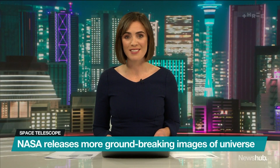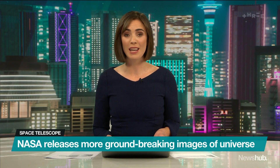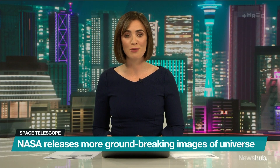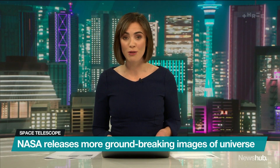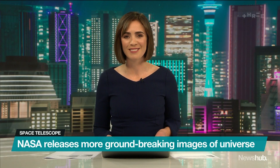More spectacular images from NASA's groundbreaking James Webb telescope have just been released, allowing us to see deeper into space than ever before, and giving us insights into parts of the universe that are hundreds of millions of light years away. In a moment, we'll speak with Professor Richard Easter to break down what exactly we're looking at. But first, here's Leighton Haikul.